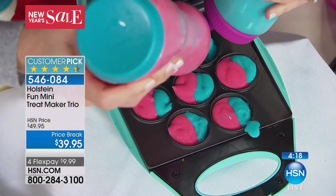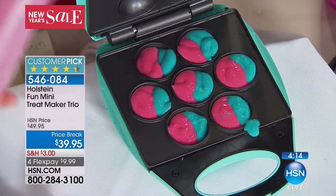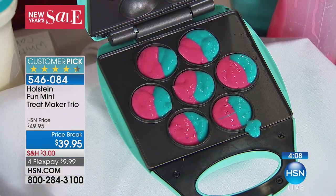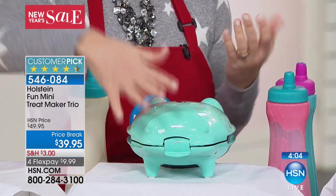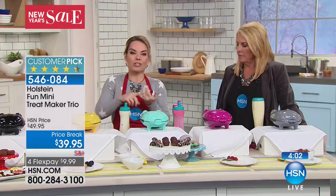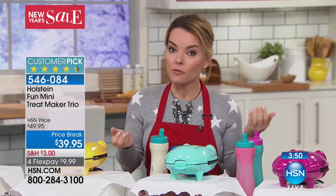I mentioned portion control, but I want to come back to something else. If you're doing sugar-free — maybe you have a diabetic in your household — or gluten-free, like my husband, buying those treats always comes at a premium. With this, you're able to make gluten-free treats for pennies on the dollar, and also sugar-free or anything you need for family members with allergies.